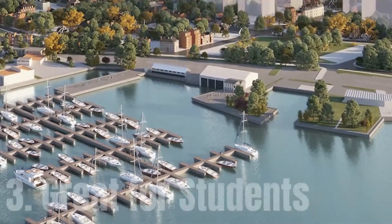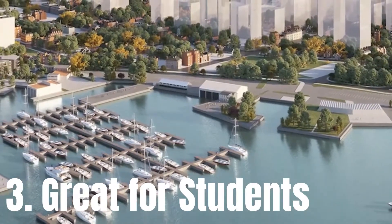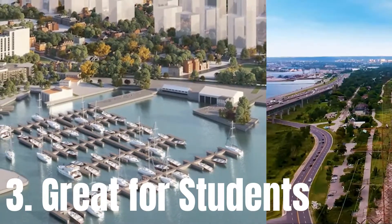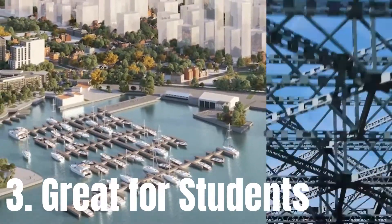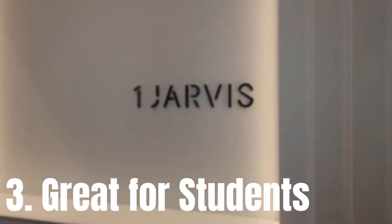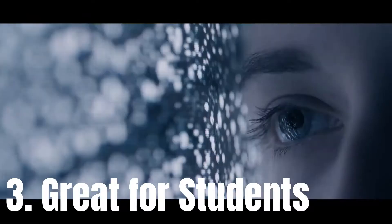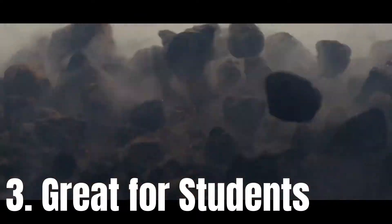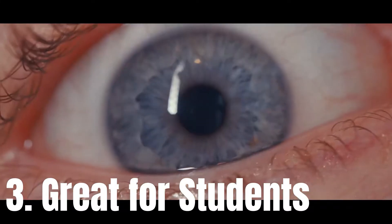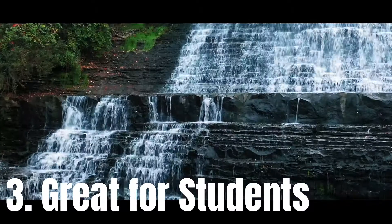Number three: great for students. Prestigious post-secondary institutions McMaster University and Mohawk College both call the city of Hamilton home, and both have their campuses situated close to One Jarvis Street condos. Close to 40,000 post-secondary students study between both schools, and many of them will be in need of accommodations during the school year, making One Jarvis a very good investment.